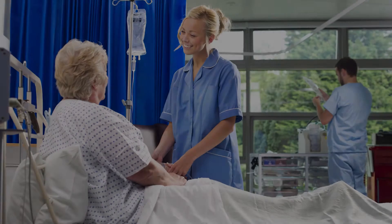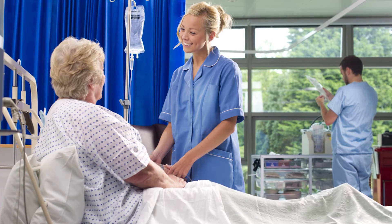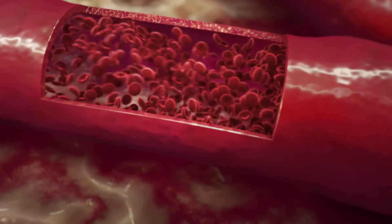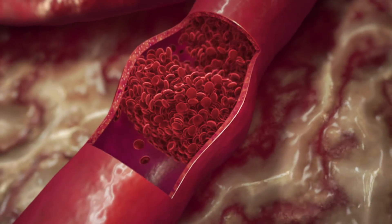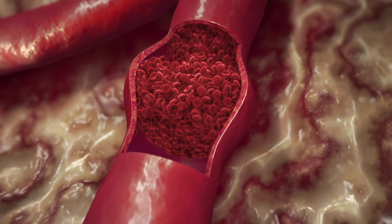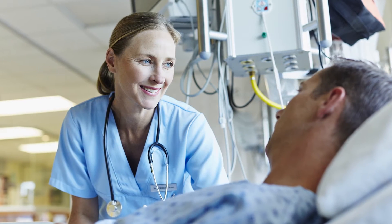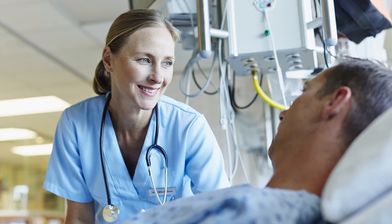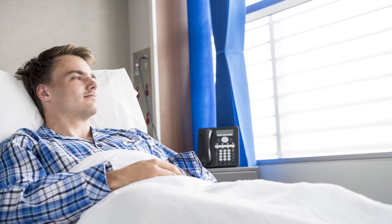V-Pulse can help reduce one of the major risks after surgery: a complication called deep vein thrombosis, or DVT. DVT is the formation of a blood clot within a deep vein, typically in the thigh or calf. DVT can develop for a variety of reasons, but people undergoing orthopedic surgery are especially at risk for two to three weeks after their procedure.